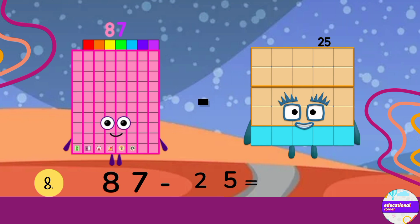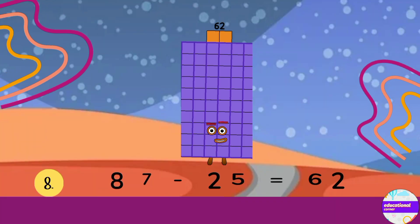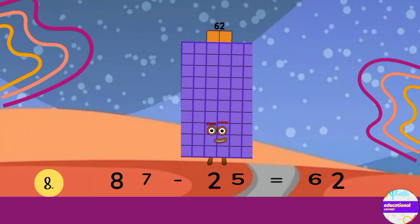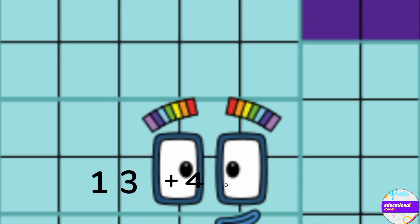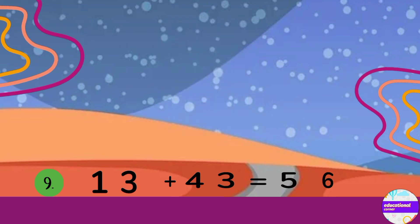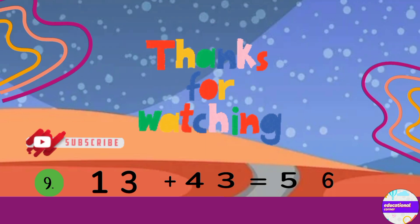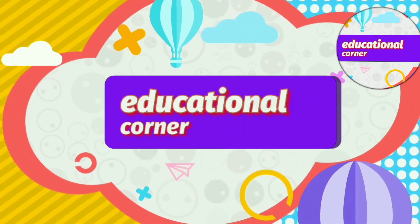Number 8: 87 minus 25. The answer is 62. The last is number 9: 13 plus 43. The answer is 56.